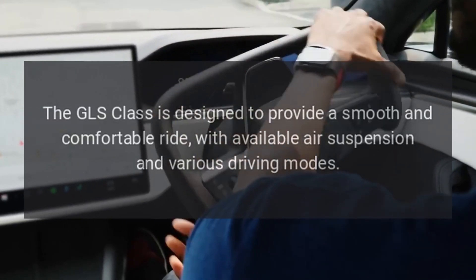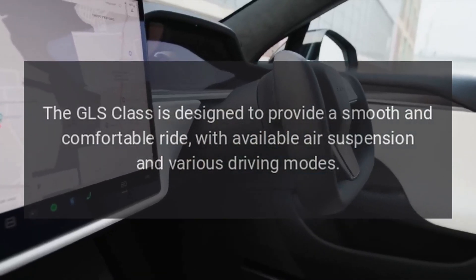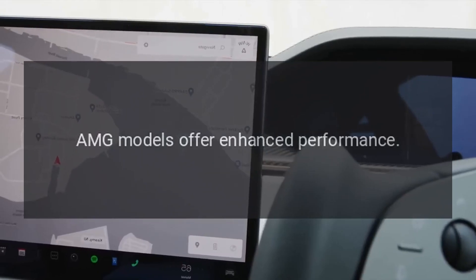Performance: The GLS Class is designed to provide a smooth and comfortable ride, with available air suspension and various driving modes. AMG models offer enhanced performance.